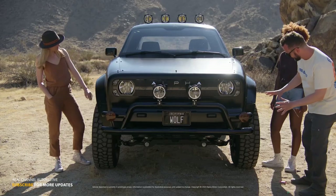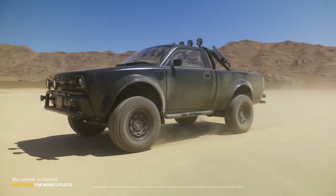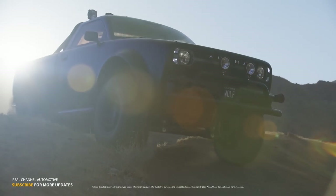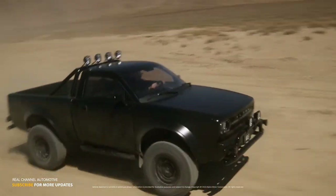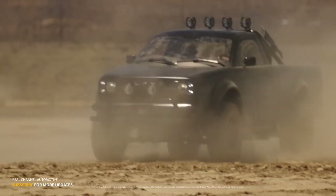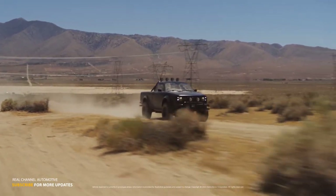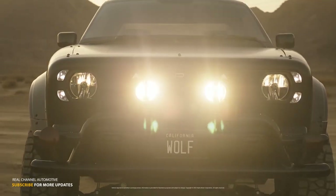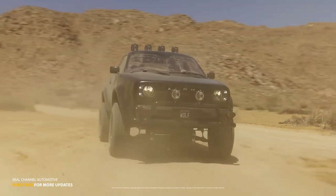Alpha Motors, known for its commitment to blending cutting-edge EV technology with timeless retro designs, has been generating buzz in the automotive industry with their unique approach. The Wolf represents their foray into the electric pickup truck segment, offering a blend of classic aesthetics and modern electric power. The journey towards the Wolf began a few years ago when Alpha initially announced its plans and released digital renderings of the vehicle, captivating car enthusiasts with its classical design.